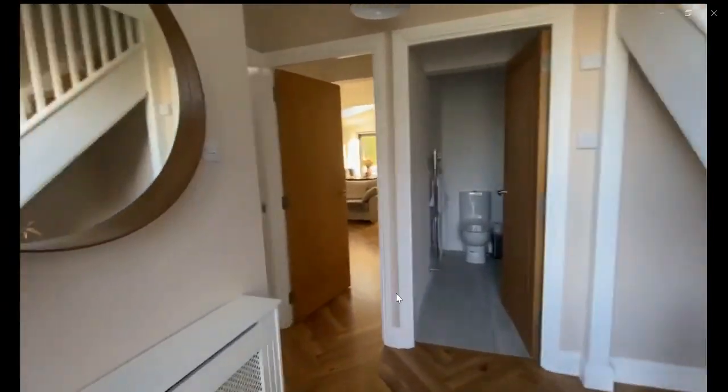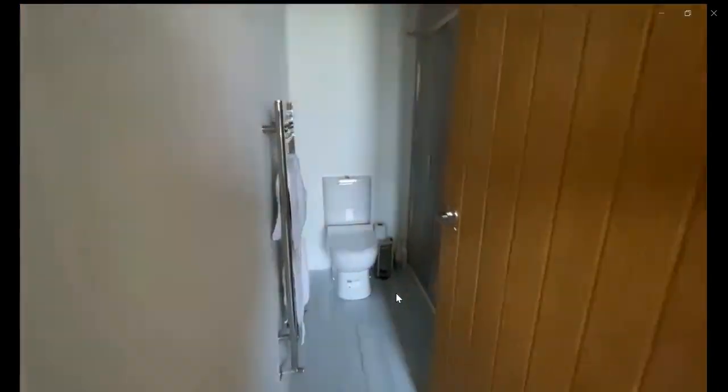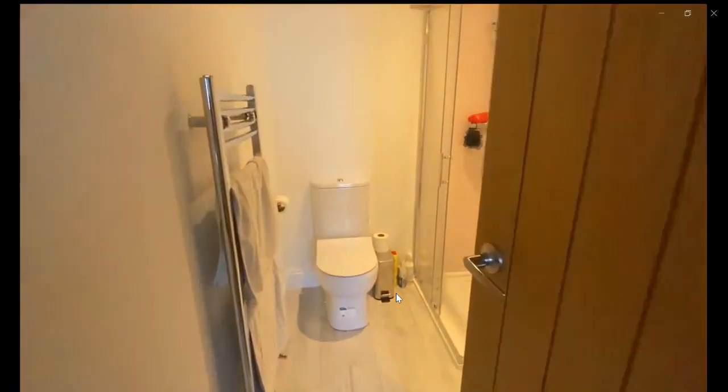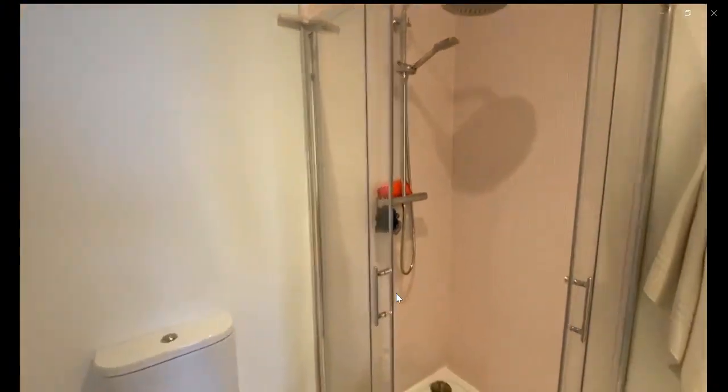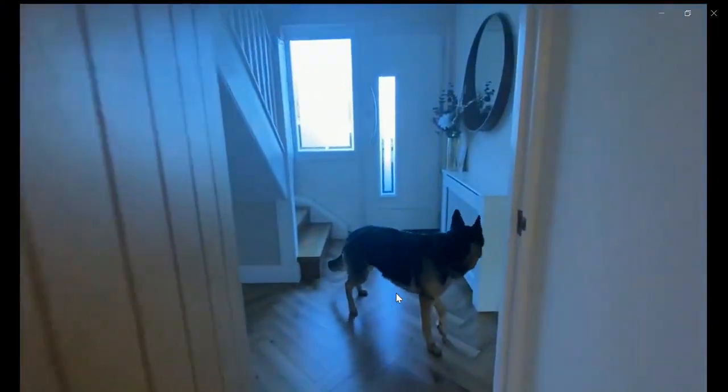Over here you have the entrance, as you can see, with the entrance hall. You have the bathroom over here with the toilet, a shower, the heated towel rack, and a sink over there.